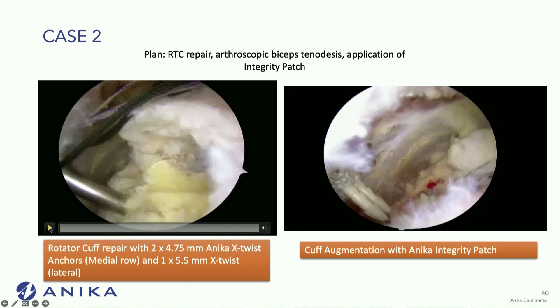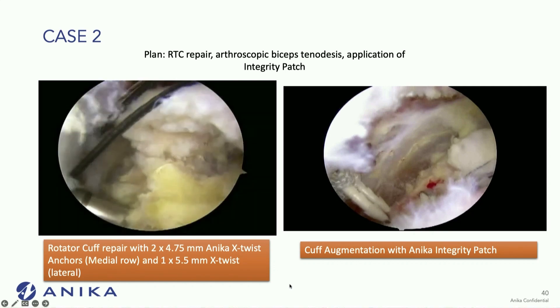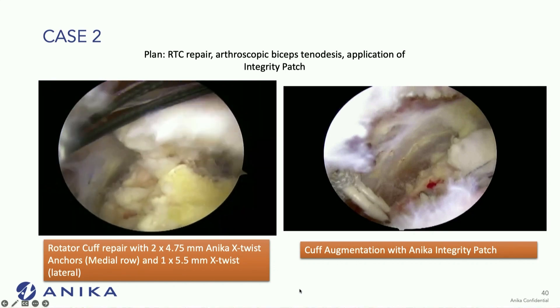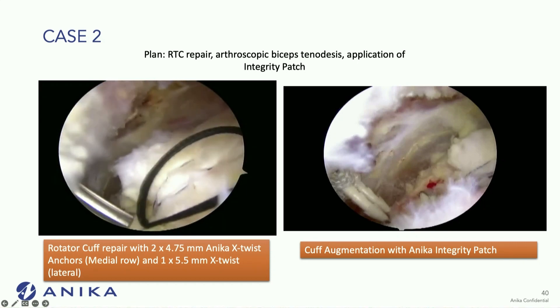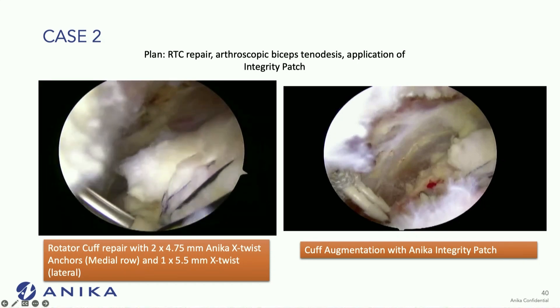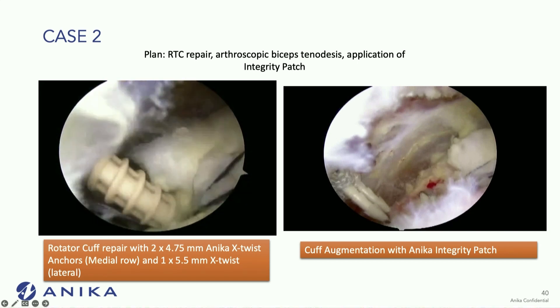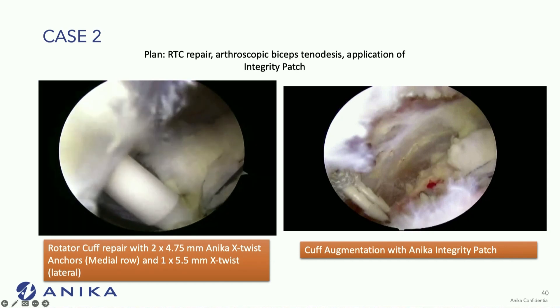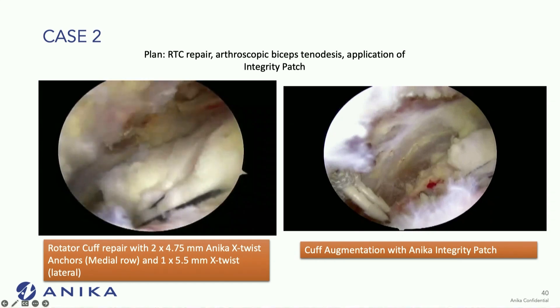My plan was a rotator cuff repair — completing the tear, arthroscopic biceps tenodesis, and application of the patch. I did a double row repair using two Anika X-twist anchors over a lateral row, with one five-and-a-half millimeter X-twist anchor laterally. It was not a huge tear, and I got very good fixation given the patient's age, so I decided to augment this cuff repair with an integrity patch.